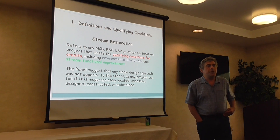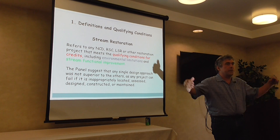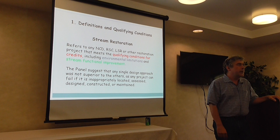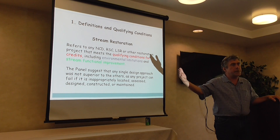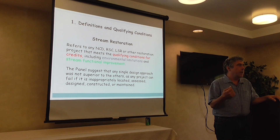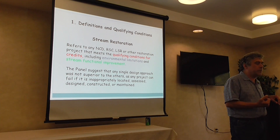When we use the term stream restoration, we have to acknowledge it spans a continuum of different things — from someone dumping a load of riprap down the side of a bank to a real sophisticated stream restoration project. The panel agreed that stream restoration would be defined as a project emphasizing either natural channel design, regenerative stormwater conveyance (RSC), or legacy sediment removal, or some hybrid approach of the three that met qualifying conditions including environmental limitations and stream functional improvement.